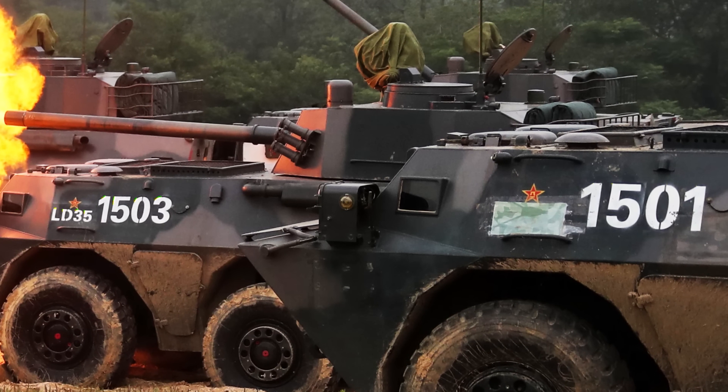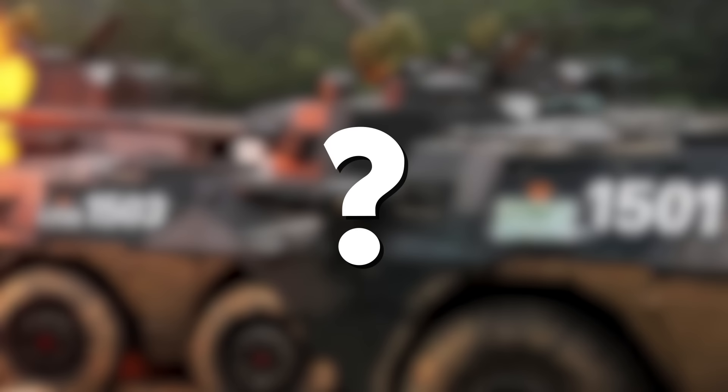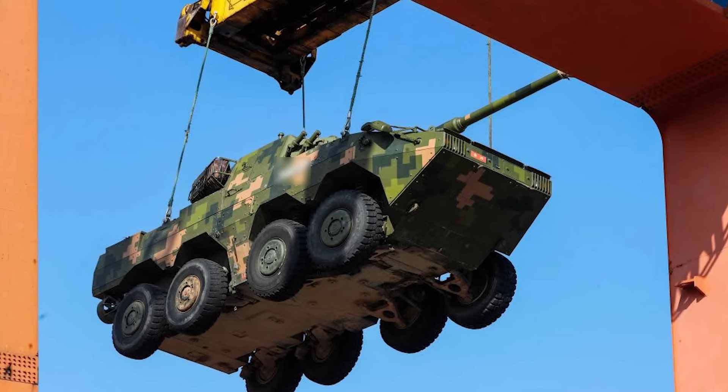Chinese army vehicles are commonly marked with a series of numbers and letters. A lot of information can be gleaned from these markings, so much so that you'll often find them censored in PLA press releases.